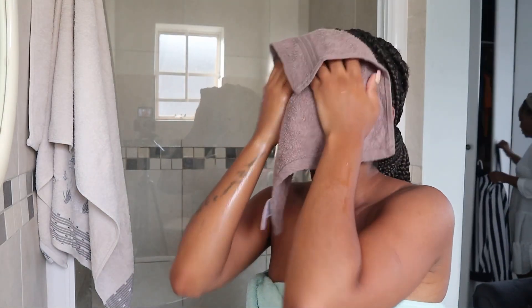I pour some face wash onto the palm of my hand and then start going into my face, keeping that motion for one minute straight — I read that somewhere. After washing my face, I just pat it dry and then go straight to my room.